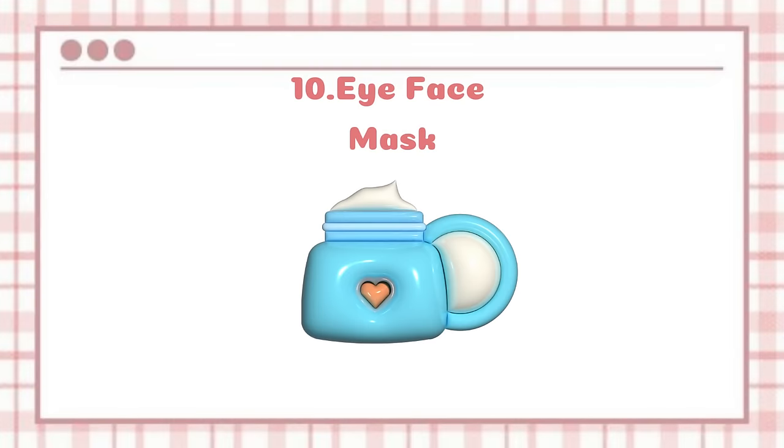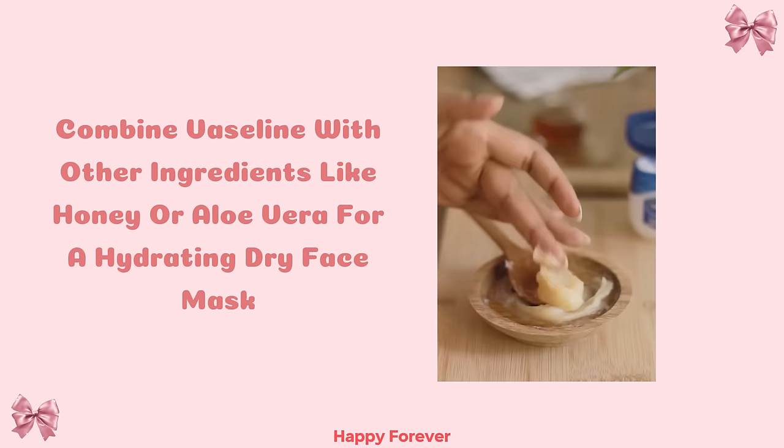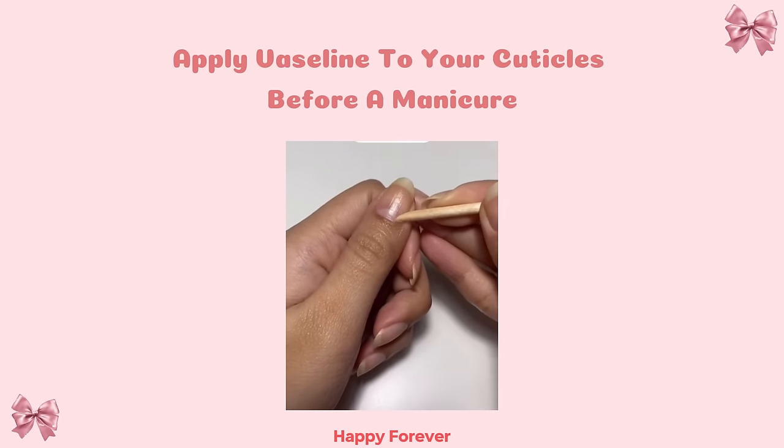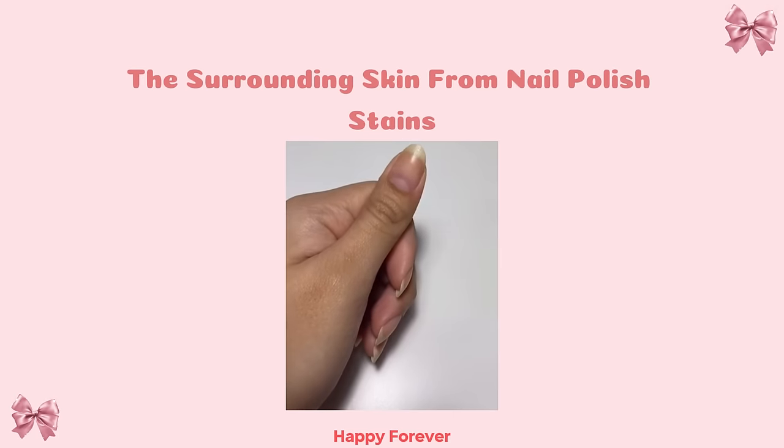DIY face mask: Combine Vaseline with other ingredients like honey or aloe vera for a hydrating DIY face mask. Nail care: Apply Vaseline to your cuticles before a manicure to make them easier to push back and to protect the surrounding skin from nail polish stains.